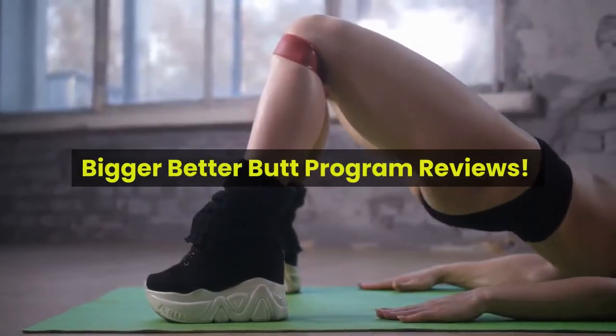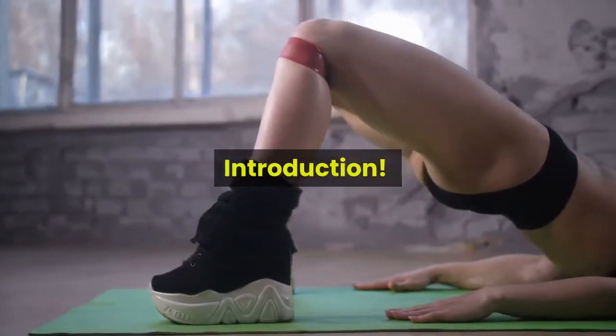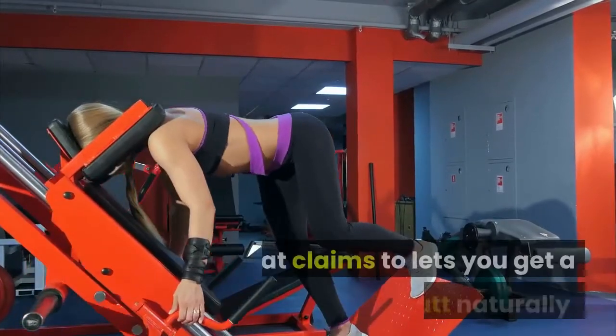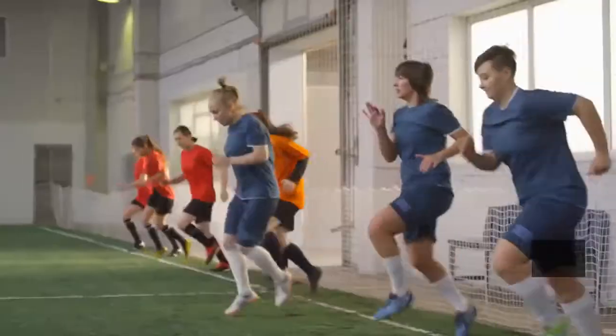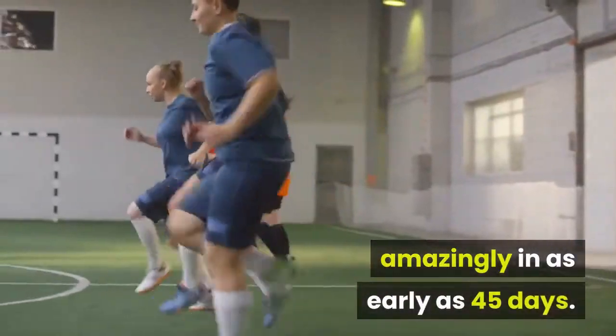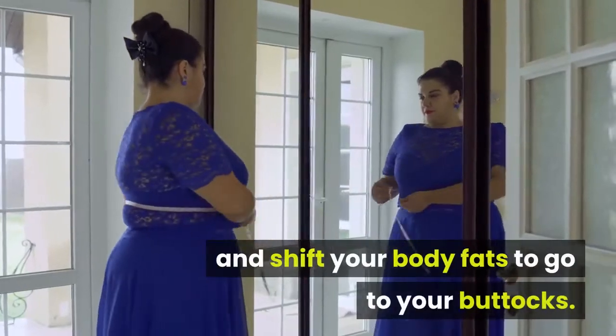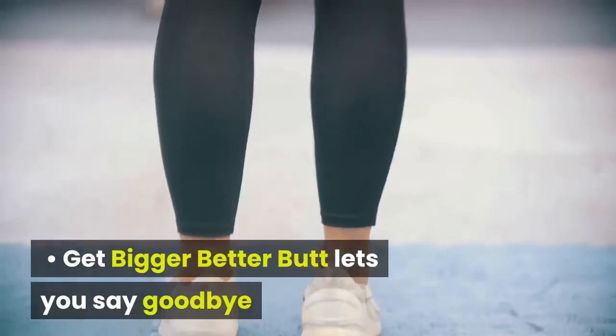Bigger Better Butt program review introduction. The Bigger Better Butt program is a four-part butt-building system that claims to let you get a bigger butt naturally, amazingly in as early as 45 days. It explains easy-to-follow ways on how to move and shift your body fat to go to your buttocks.